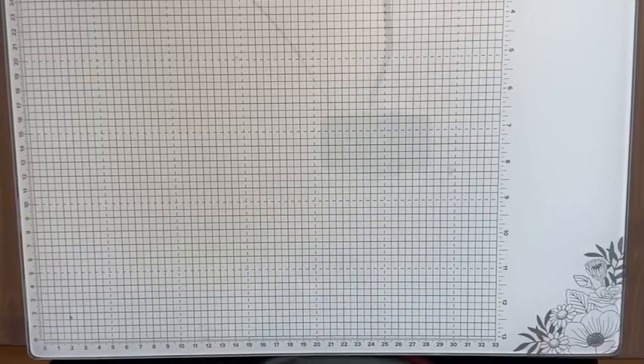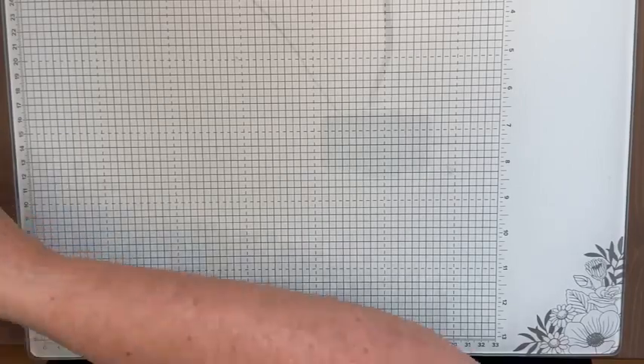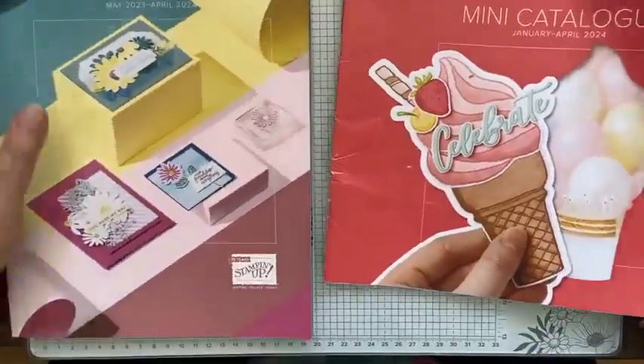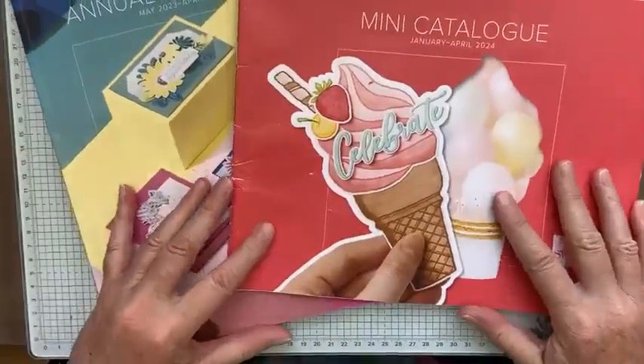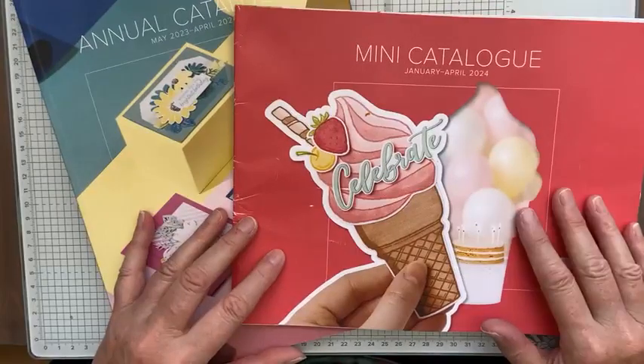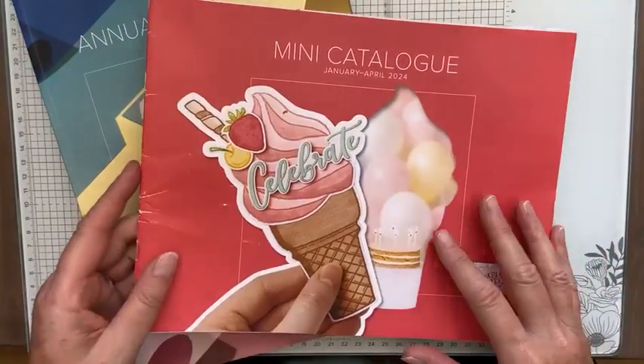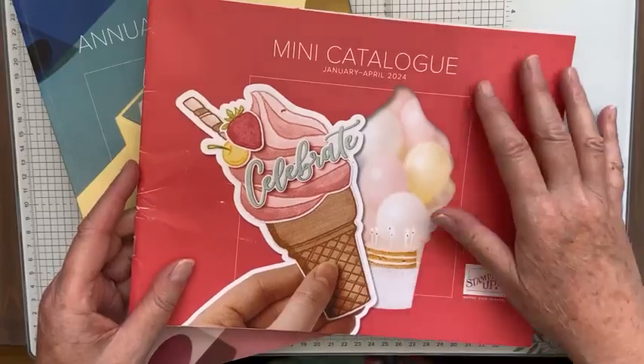If you tune into my Facebook page you will see more samples during the month as I get my products in the mail.